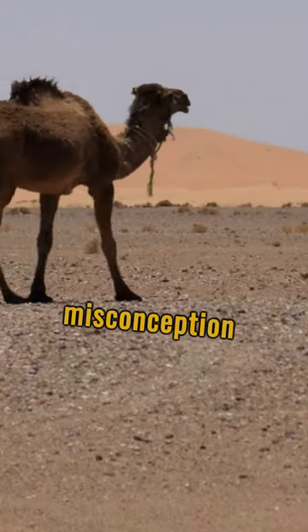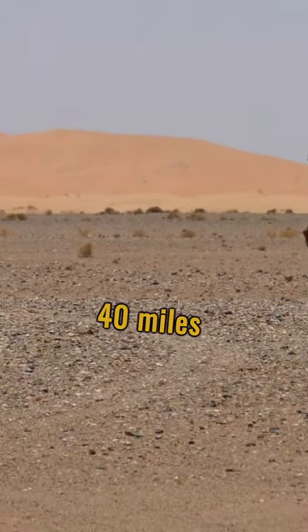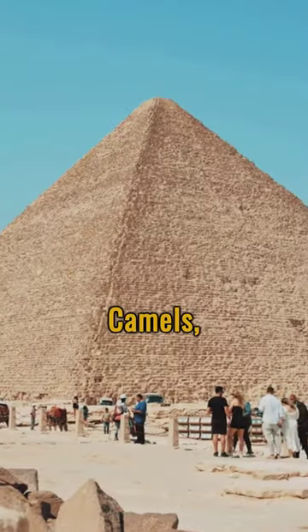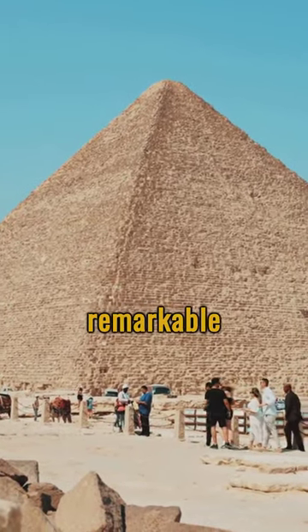It's a common misconception that camels are slow. Actually, they can run up to 40 miles per hour, racing the desert winds. Camels, mastering the art of desert survival, dispel myths with their remarkable adaptations.